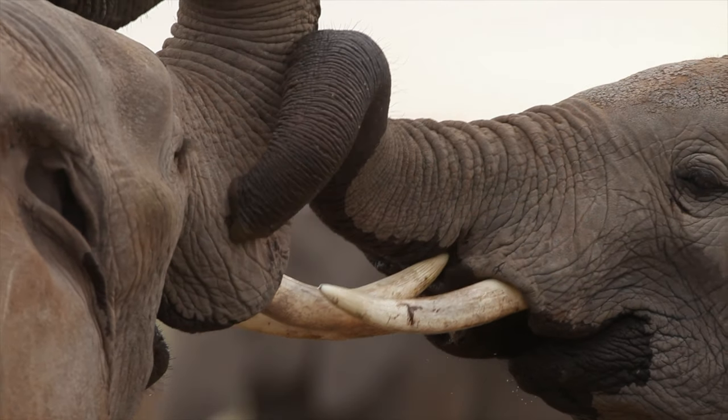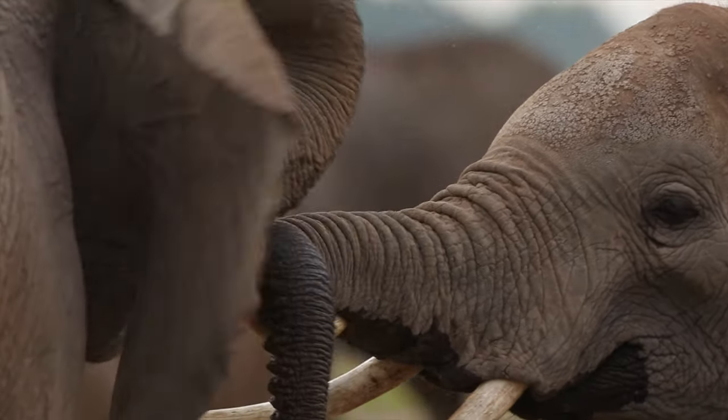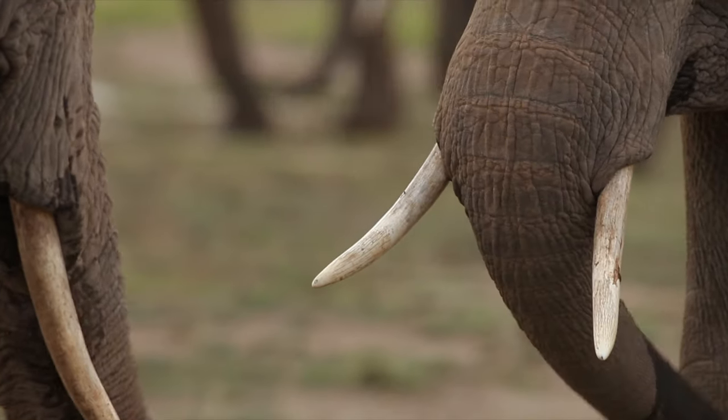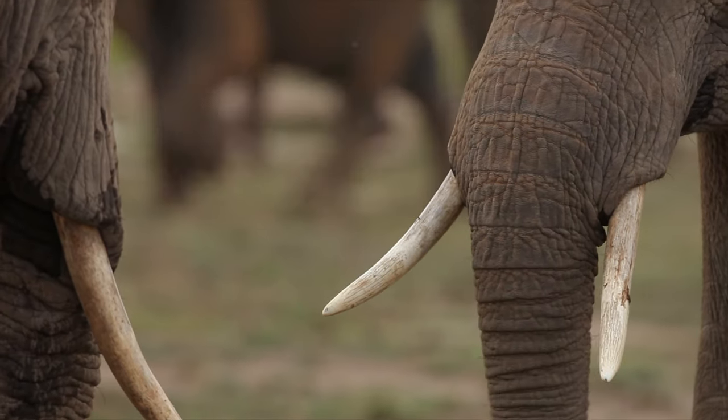During the dry season, elephants will use their tusks to dig water holes in dry riverbeds to get water. To help gather food, elephants will use their tusks to strip bark from trees to eat. At times they also act as a resting place for the elephant's very heavy trunk.